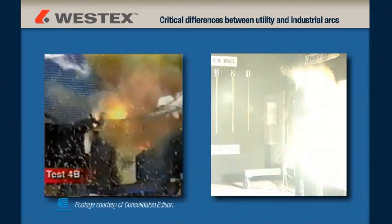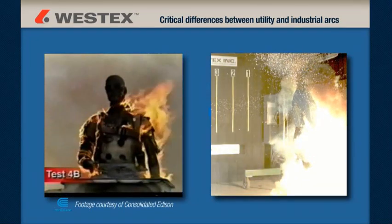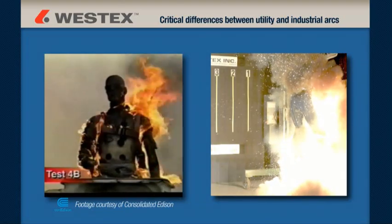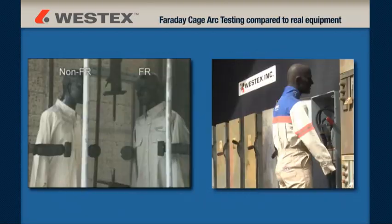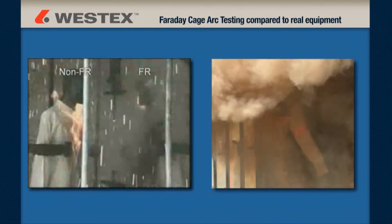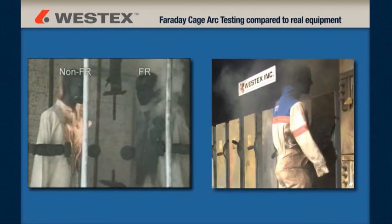There are a number of critical differences between most utility arcs and most industrial arcs, and while some of these differences have been understood theoretically, little if any field work had been done to demonstrate and characterize them. There are also key differences from arcs created in a Faraday cage in the lab and arcs created in real equipment. It was these differences that we hoped to better understand and document.